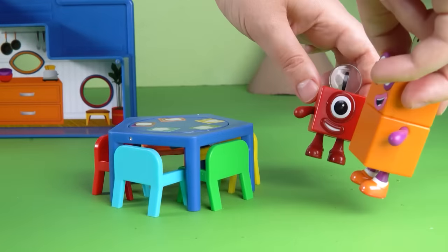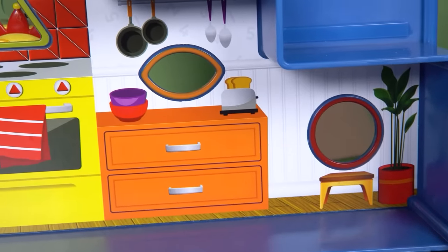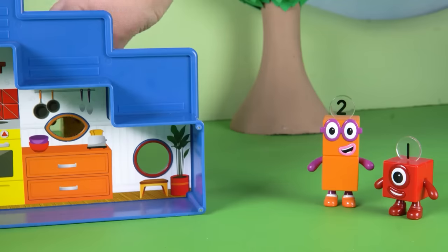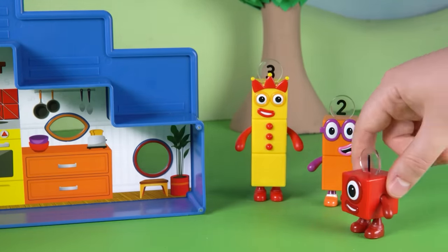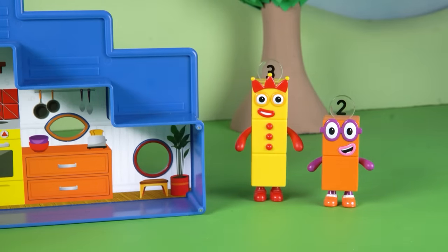What's that sticking out behind the window? One, two, three red triangles. Of course! It's 3's hat. We've found Number Block 3. Hooray! Two friends found, and two more to go. Let's keep looking, Number Explorers.